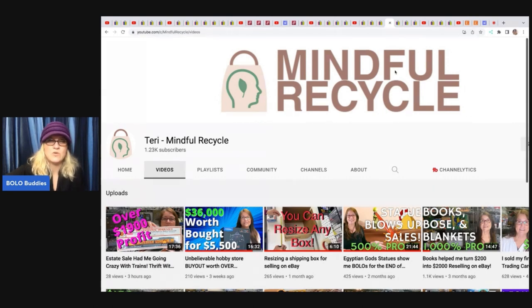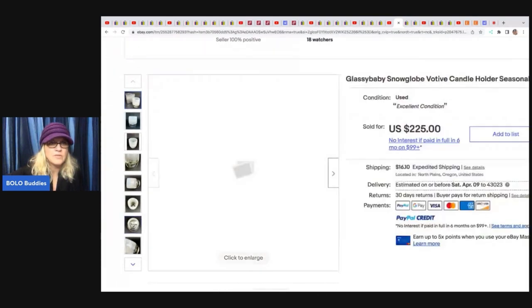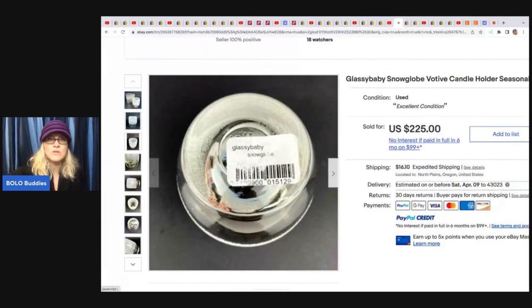The next one comes from Mindful Recycle Terry. She has an amazing YouTube channel and just released a new video about an estate sale with trains — looks like she may have scored some big money bolos, and she is definitely a big money bolo finder. She sold a Glassy Baby snow globe candle holder. She took a best offer of $150 and it sold within a couple days. She picked it up at Goodwill for $2.99. Depending on the state you're in, you can find these Glassy Baby items all the time and they are big money — some go up to $300. Most of them have a barcode on the bottom, so look for that at thrift stores.